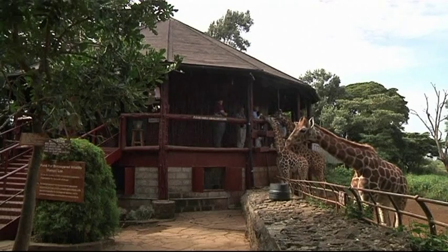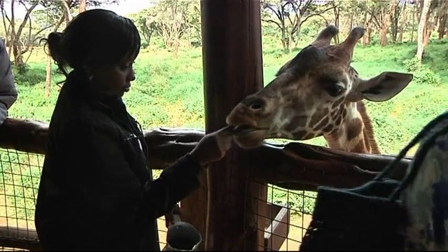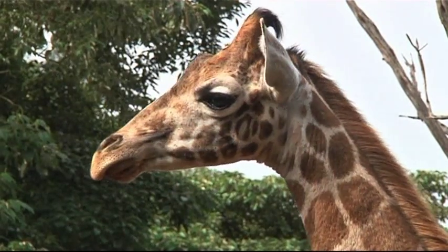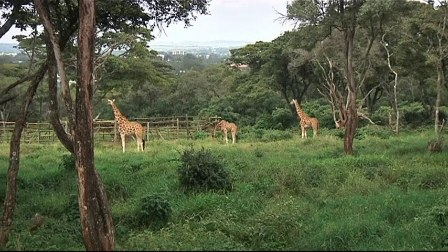So far, the number of posts sold has allowed EcoPost to save over 6,000 trees. The Giraffe Centre, a conservation education organisation in Nairobi that runs a breeding programme for the endangered Rothschild giraffe, purchased poles from EcoPost to fence their 100-hectare sanctuary two years ago.